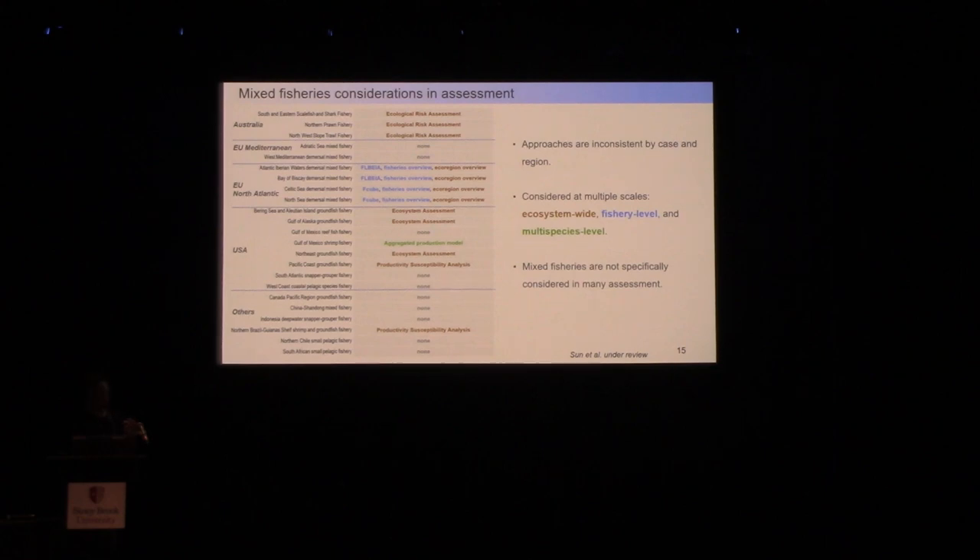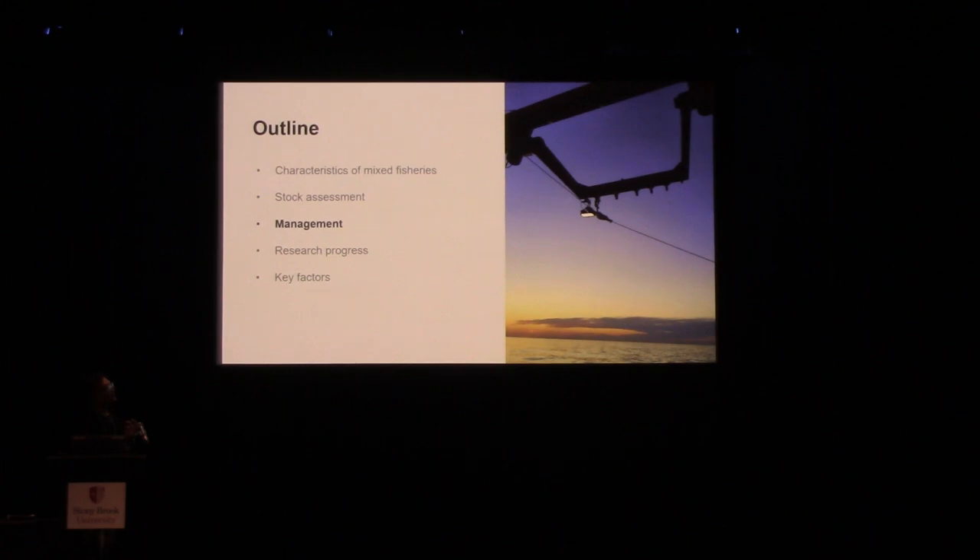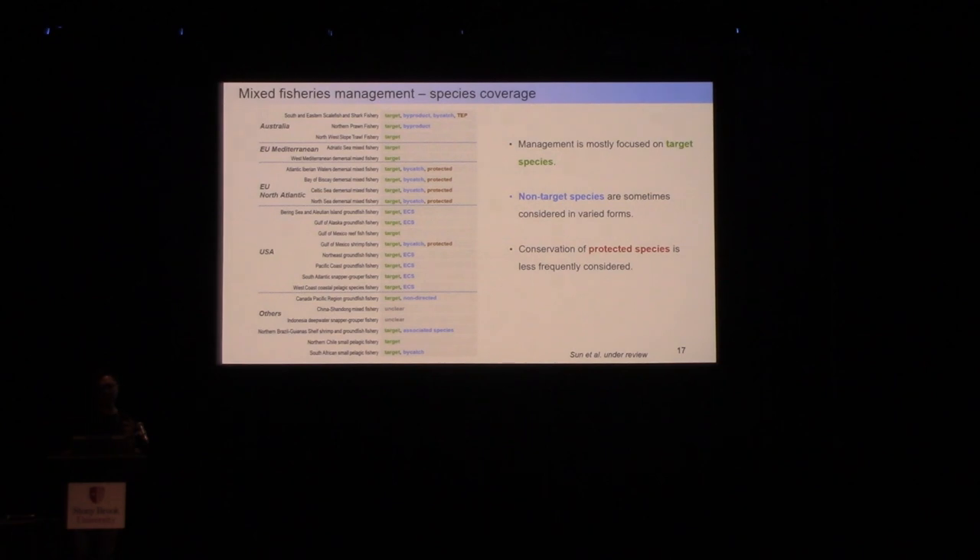Looking at how these fisheries are managed, the fundamental component of mixed fisheries management is target species, covered in most fisheries with management plans. Non-target species are not necessarily managed and are defined using different terms. In the US, the most commonly used term is ECS — ecosystem component species — defined based on ecological roles. Other terms include bycatch and byproduct, defined based on economic importance or fleet selectivity. Consideration of protected and endangered species in management plans is quite rare.